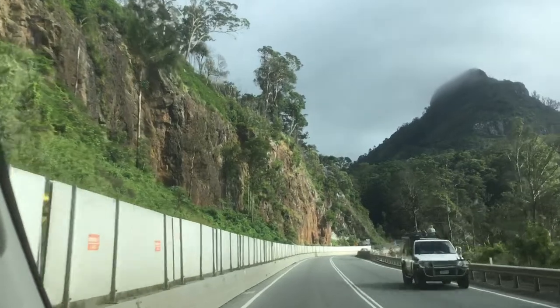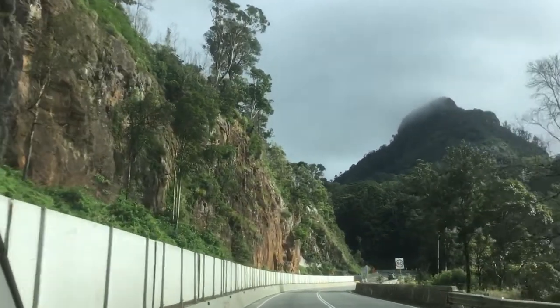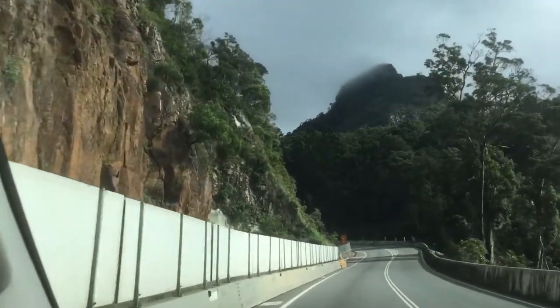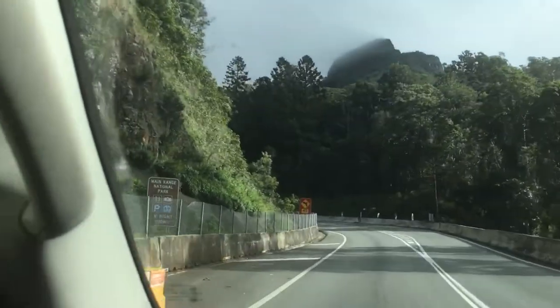There's a big old tree there — look at the size of that, how big it is. We're just about coming up through the gap here now. For me, I just really enjoy driving these sorts of roads. That's actually more than vertical there.